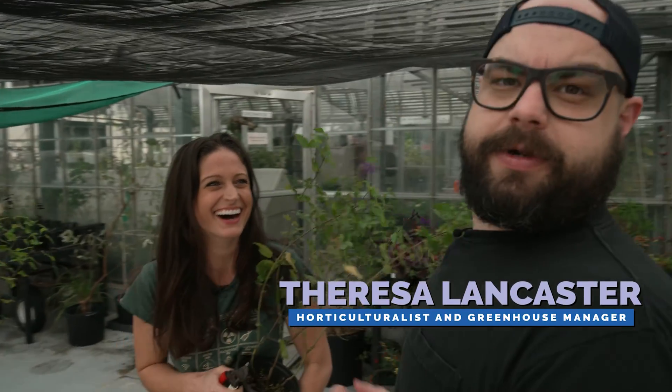Hey Craig! Theresa Lancaster everybody — she's the horticulturist for the Cockrell Butterfly Center. And you're just who I needed to meet to get a tour of the greenhouse. Well, that's awesome. Let's come on in and we can start that tour.